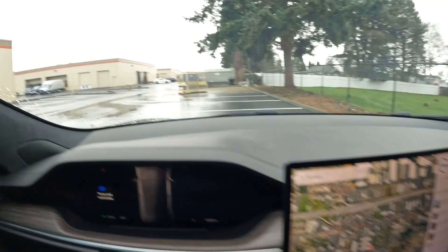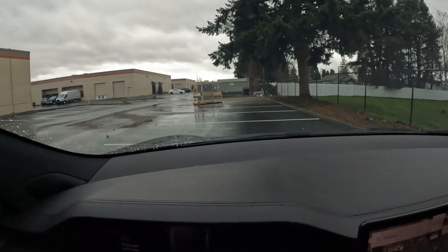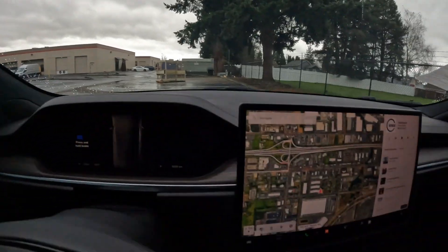You have all-wheel drive, so it's great in wet, slippery conditions like this. You can even still go insanely fast when it's wet and slippery — you just have to be a little bit more careful.